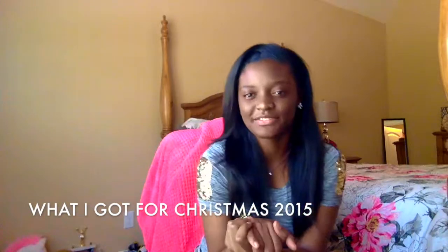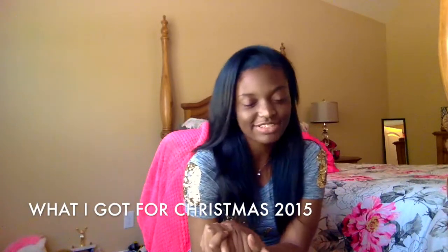Hey everyone! So today I'm going to film my What I Got for Christmas Haul 2015. It is actually the day after Christmas and I decided I really wanted to film this video. And before I start, I want to say that I am thankful and blessed for everything that I've received. I'm not trying to brag in any shape, way, or form. And if you feel offended by this video, I'm very sorry.